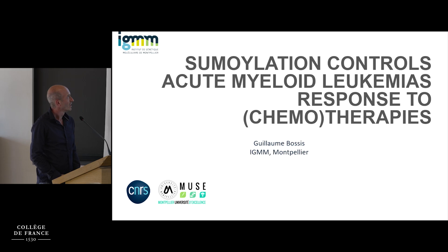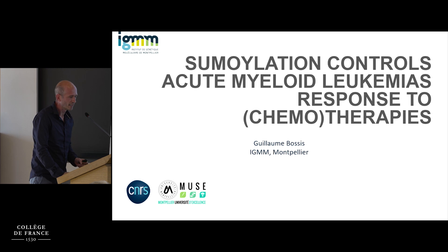Thanks for the invitation. It's very nice to be here. I will speak about something other than DNA damage, which is sumoylation, and try to convince you that it plays an important role in AML response to therapies.